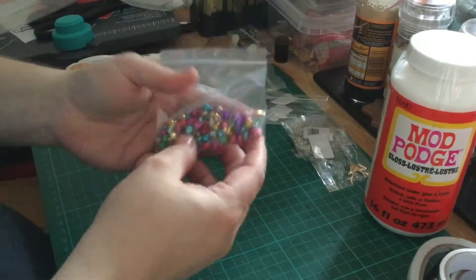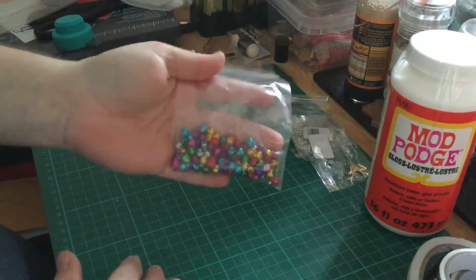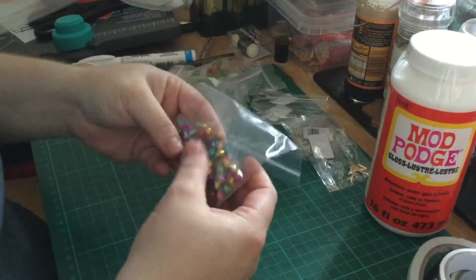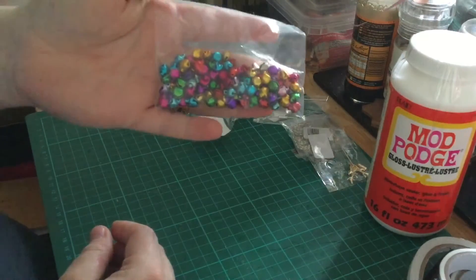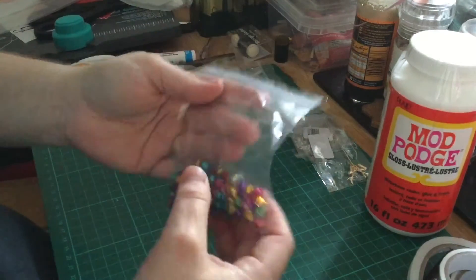I also got some multicoloured jingle bells. I think these are sold by weight — this is nine grams — and yeah, that's a lot in there. Great value.